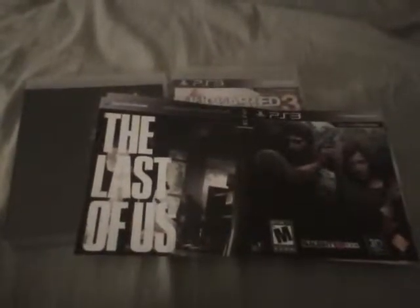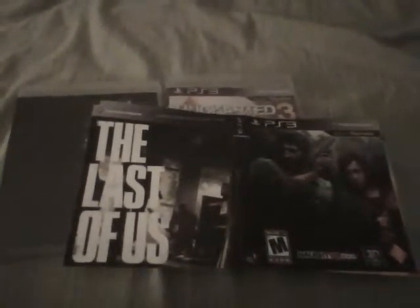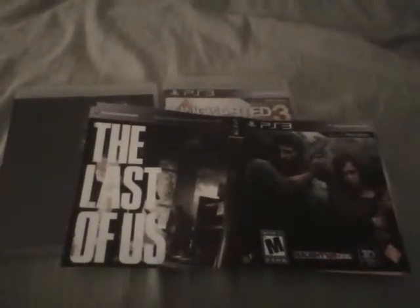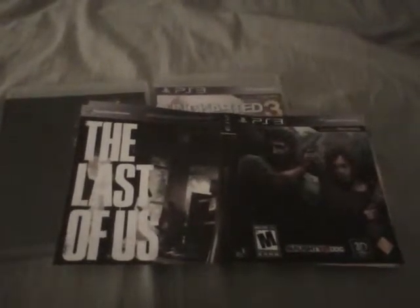What's up guys, this is Primetime2 and today I'm coming to you with a video of the things I've won from G-Unit's subscriber contest. He was giving away some NES custom slipcovers but I asked for some PS3 custom covers.